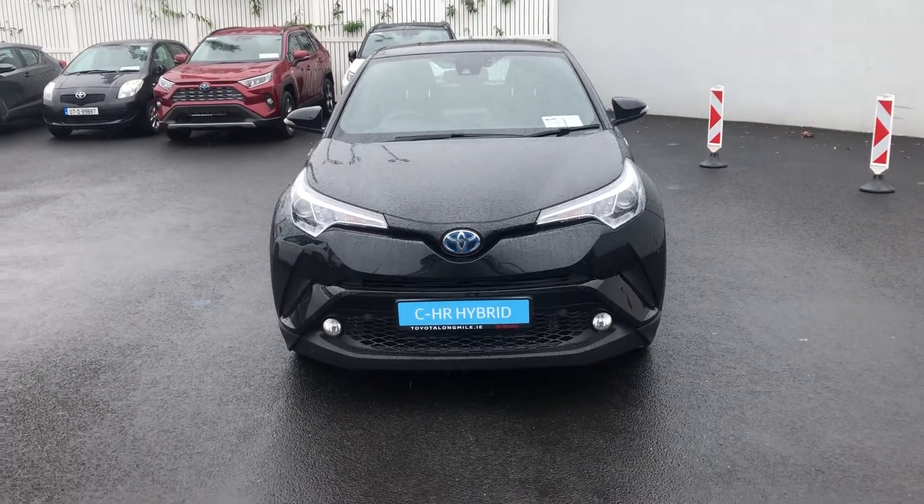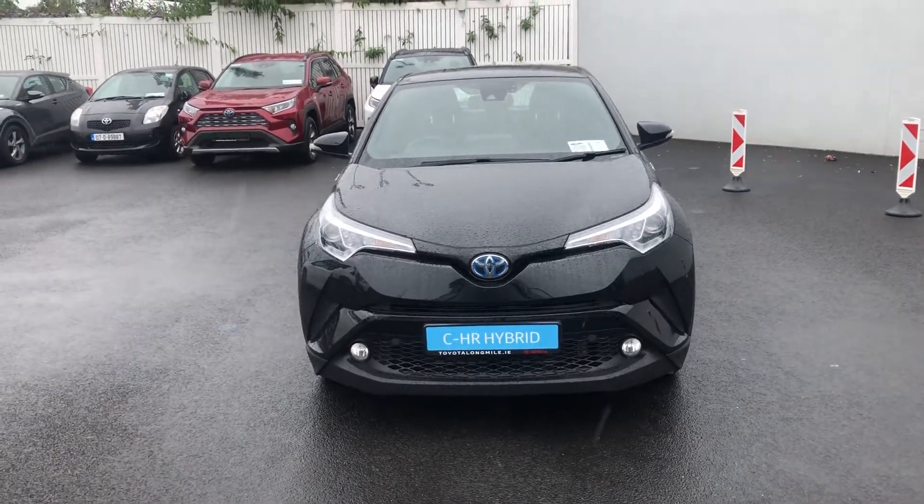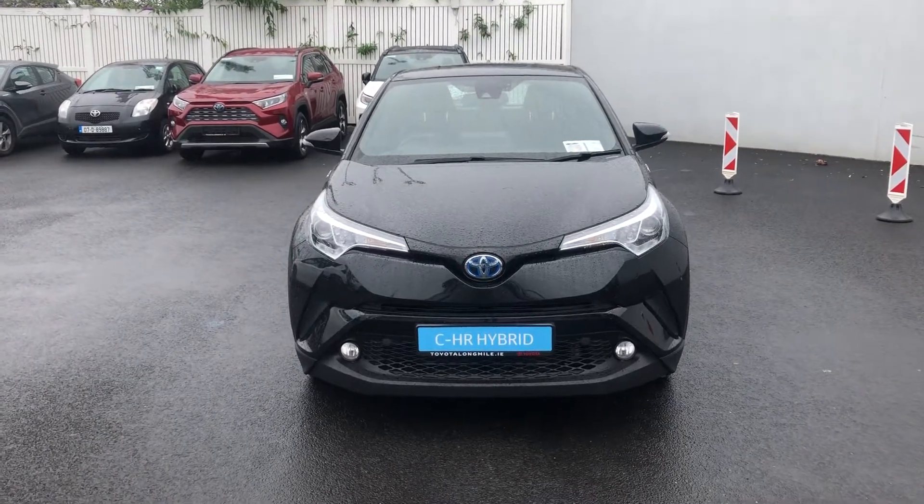Hi folks, Markel here from Toyota Long Mile. Here we have a lovely 2018 Toyota CH-R hybrid in the Luna spec.